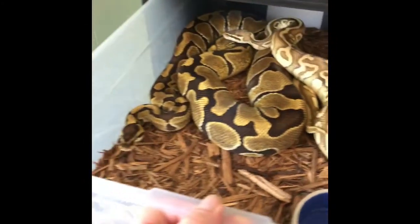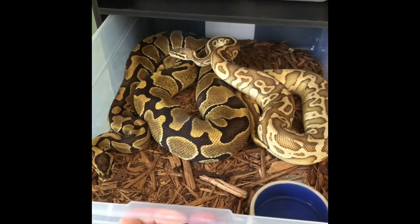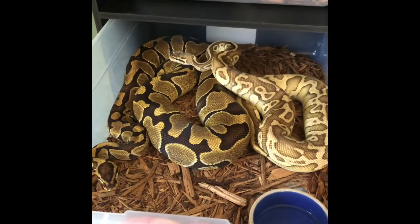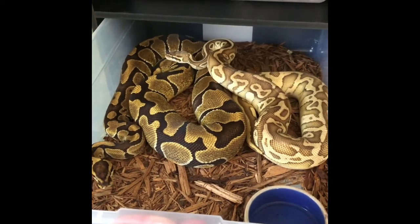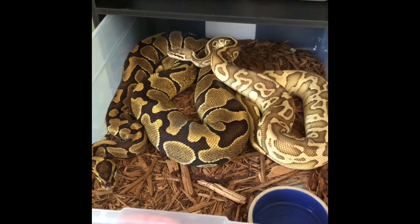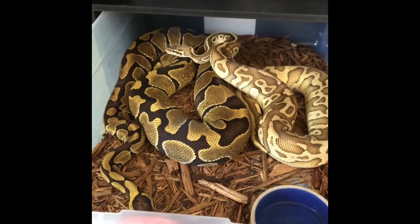Moving along — Freya is a super blade inchy head clown, and Thor has joined her. He is a pastel leopard lesser head clown. He has been a stud, locking up with these girls. This little guy knows what to do, so I'm excited to see what can happen here.